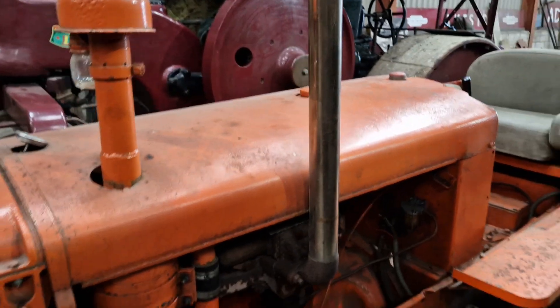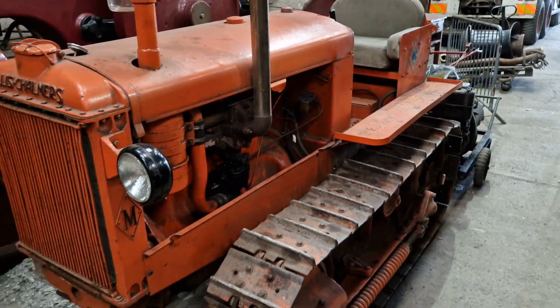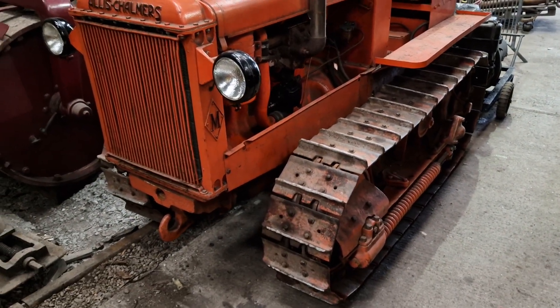And then we've got an Allis Chalmers crawler - absolutely gorgeous that is. Look at that. I quite fancy that for my collection, that would be rather nice.